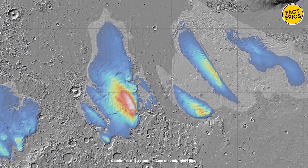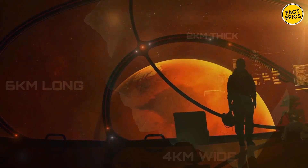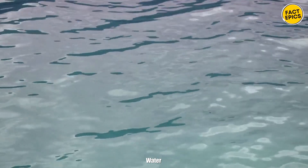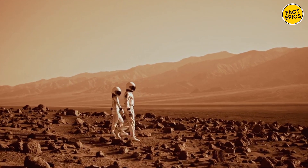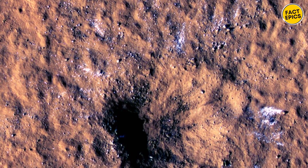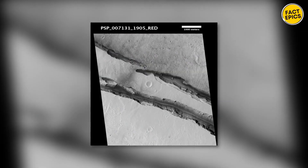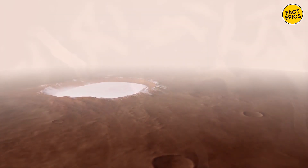Picture a glacier that's 6 kilometers long, 4 kilometers wide, and 2 kilometers thick, hidden just beneath the surface. This discovery is a game-changer for future Martian colonies. Water is essential for life, and having easy access to a substantial amount of water ice could make settling on Mars much more feasible. Until now, Mars' ice has mostly been found at its poles, which are harsh and inhospitable. But here, near the equator, where temperatures can reach a pleasant 20°C, finding a glacier could provide a vital resource for potential settlers.